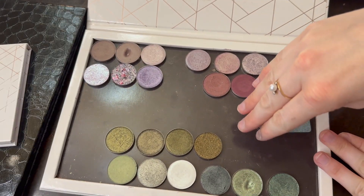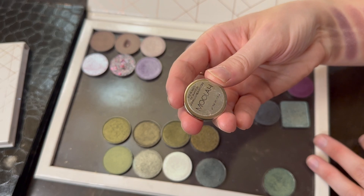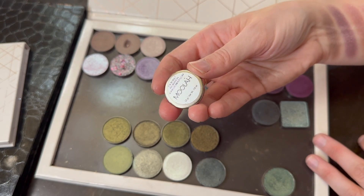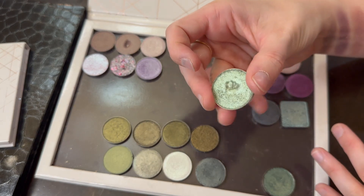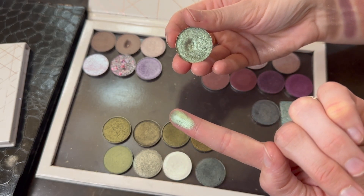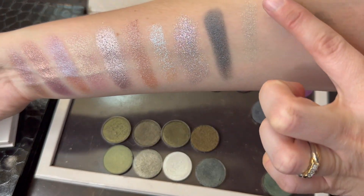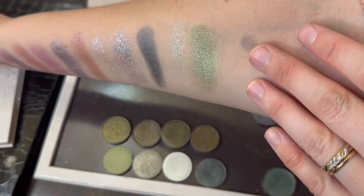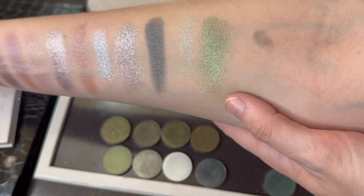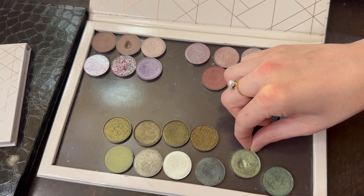A lot of these greens are no longer available because they were from Makeup Geek. But I want to talk about this one quickly — it's from the brand Luxie Beauty. I was really excited to try them because their single shadows are very inexpensive. This is the shade Moolah — a very pretty green. But I decided not to purchase any more from them because their shadows really did not wear well on me — they just melted off. Look how pretty it is, but I don't expect them to wear very well. It didn't really swatch amazingly onto my arm either.